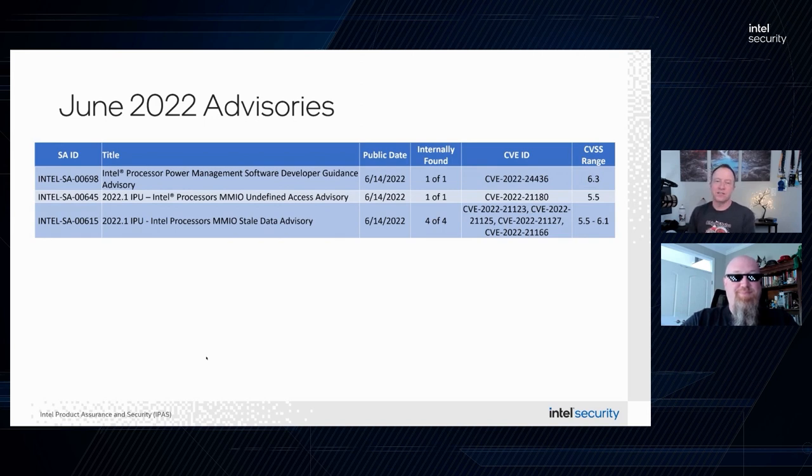Specific to Intel SA-00615, the Intel Processors MMIO Stale Data Advisory: customers need to know that in addition to the microcode update addressing this at the hardware level, they will also need to apply updates from their operating system and/or hypervisor vendors to complete the mitigation. It's not uncommon when you have a hardware mitigation that requires some software components to help complete the fix.